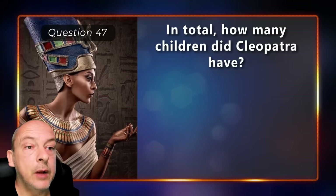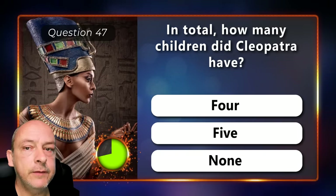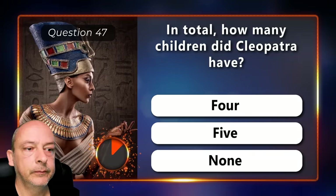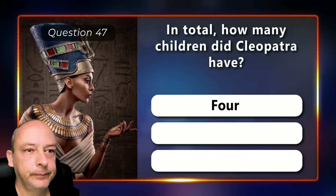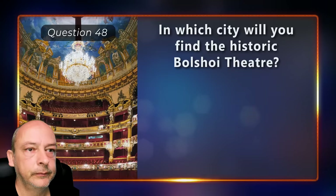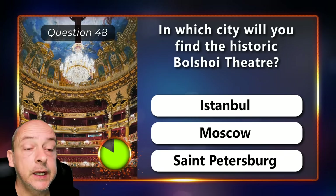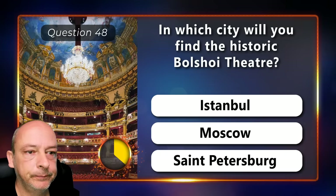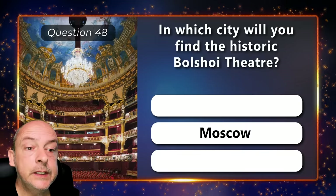In total, how many children did Cleopatra have — four, five, or didn't she have any? The correct answer is four. In which city will you find the historic Bolshoi Theater — in Istanbul, Moscow, or St. Petersburg? It is in Moscow.